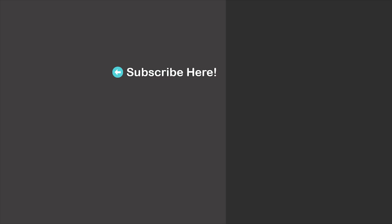Thanks for watching. Here are more suggestions for you, feel free to check them out as well. I will see you in my next video, take care!